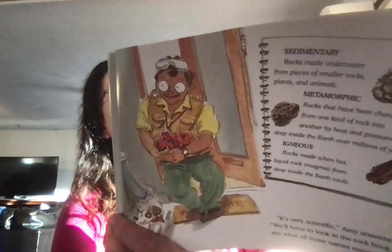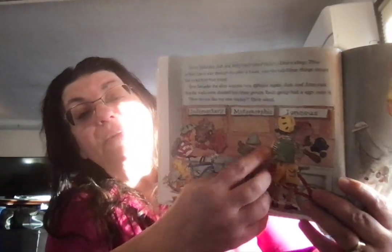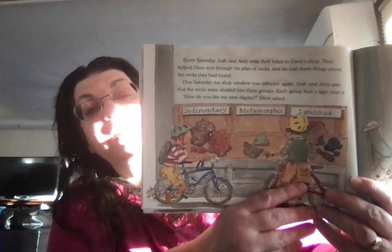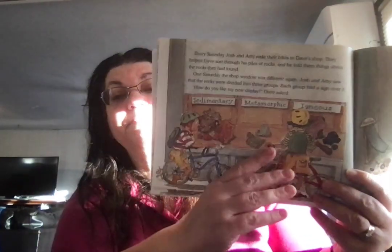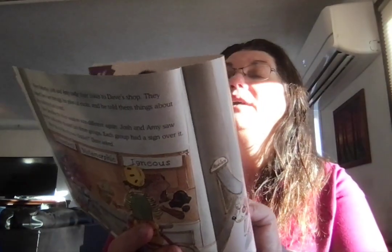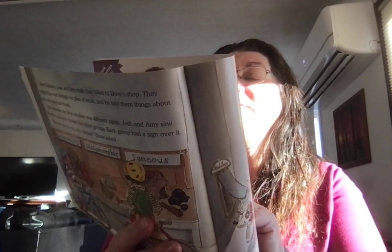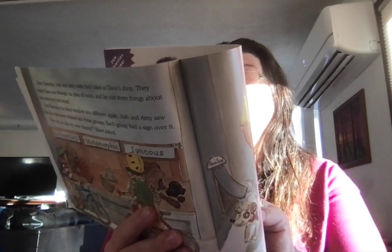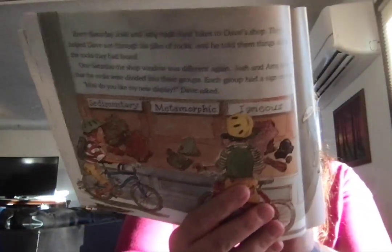Every Saturday, Josh and Amy rode their bikes to Dave's shop. They helped Dave sort his piles of rocks and he told them things about the rocks they found. One Saturday, the shop window was different again. Josh and Amy saw their rocks divided into three groups: sedimentary, metamorphic, and igneous. Igneous are all the rocks formed directly from a volcano. Metamorphic rocks have been changed, and sedimentary rocks are formed in layers — usually made underwater with pieces of smaller rocks, plants, and animals. Metamorphic rocks have been changed from one kind of rock to another by heat and pressure, and igneous rocks are made when hot liquid rock magma from deep inside the earth cools. It's all very scientific, Amy answered. We'll have to look in the rock book to see what all those names mean.